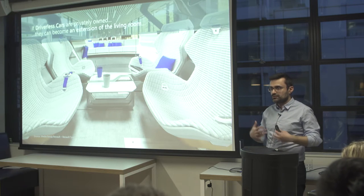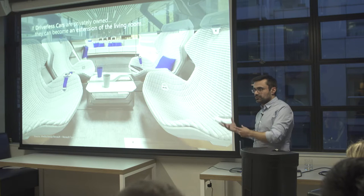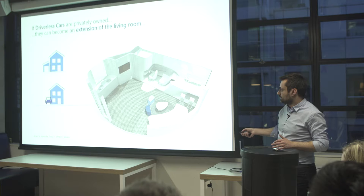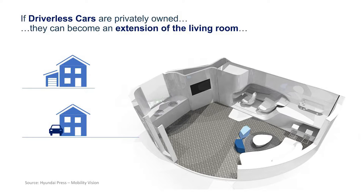If driverless cars are privately owned, they have to become an extension of the living room — a comfy private space in your house or flat where you can listen to music or have a drink. It's a little bit like an alcove in your flat. Today we have a flat or house with a garage where we park a car and do nothing. If instead of the garage, the car becomes an extension of the living room — like this Hyundai mobility vision concept — then if you have a small flat, you have more space. You can use that space for a bathroom or kitchen and increase the surface of your living area.